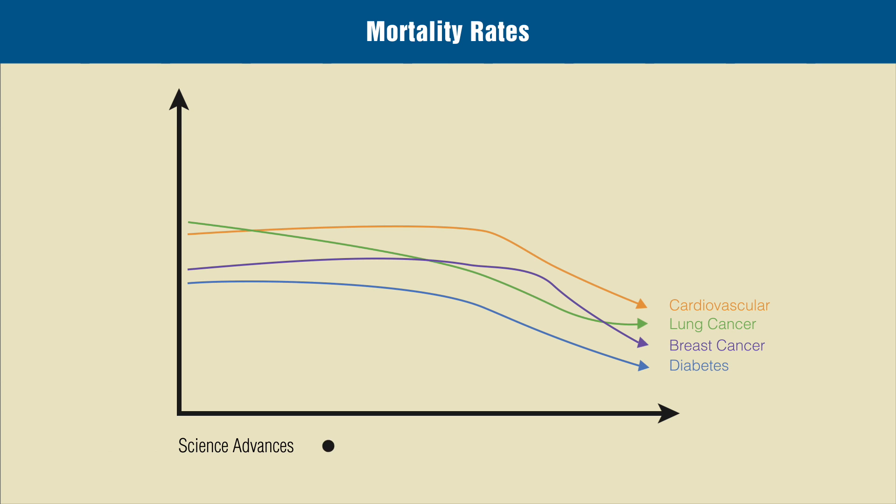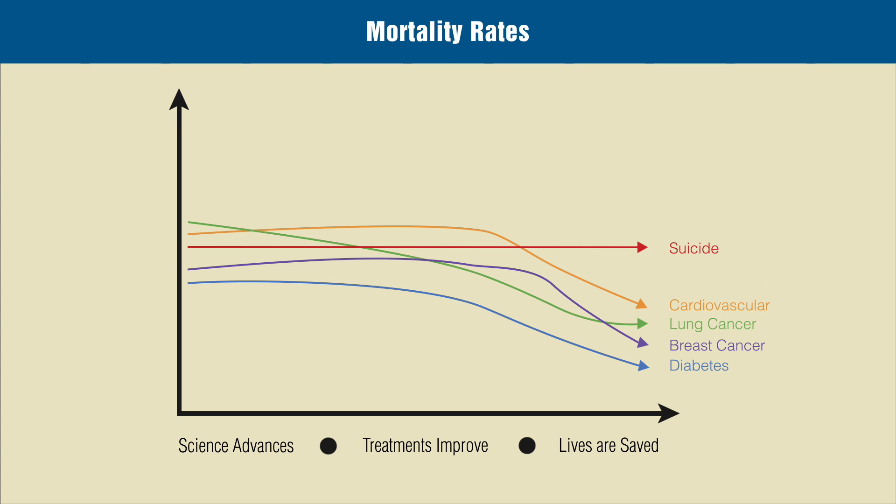Science advances, treatments improve, and lives are saved. A fifth arrow represents suicide deaths. Despite advances, suicides are not decreasing. But why?